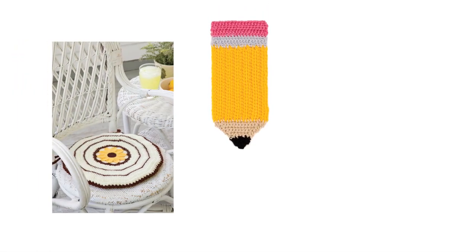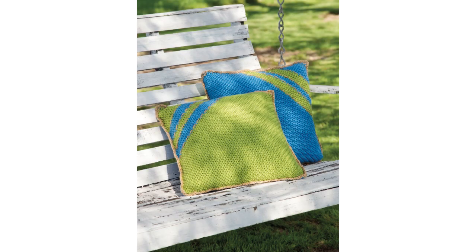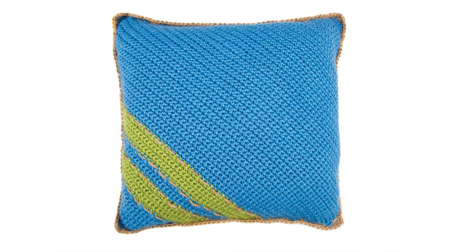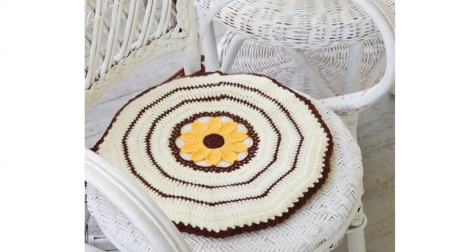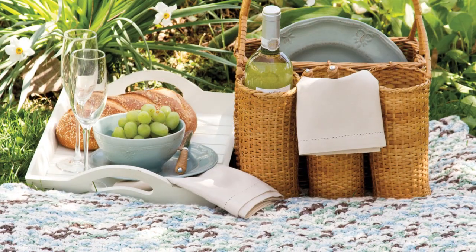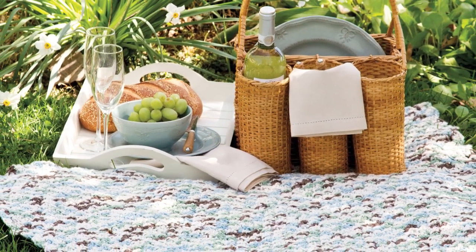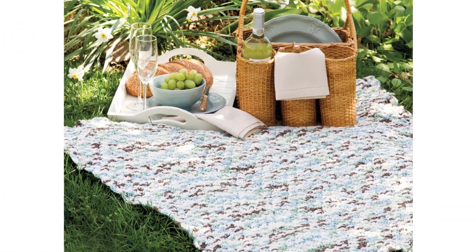Our special sections in this issue feature projects for outdoor days, back to school, and folk art. For enjoying the great outdoors, our colorful on-the-edge pillows by Carrie Carpenter and sunflower chair pad by Lori Zeller will add some color and style to your porch, patio, or deck. A family picnic will be even more enjoyable with Cindy Adams' soft, cottony picnic in the park blanket to spread on the ground.